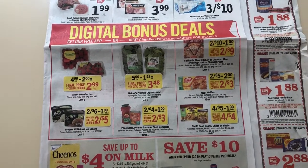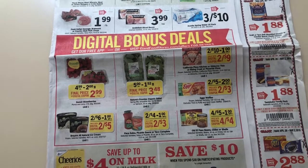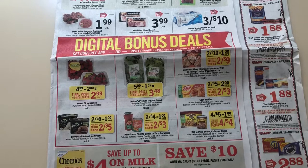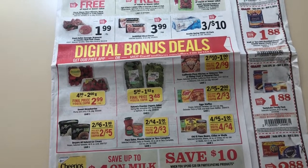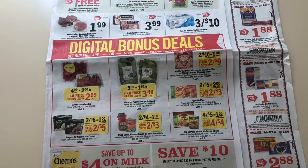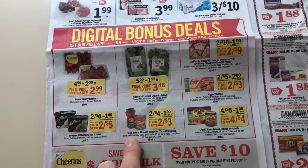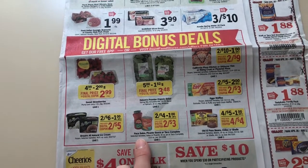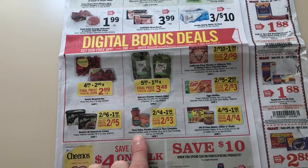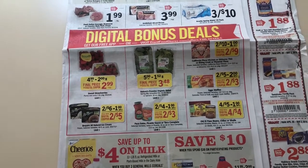They're going to be giving us some digital bonus coupons — those are manufacturer coupons, not store coupons. They just advertise them and you'll see them in your app; they'll say 'digital bonus' or something like that. Now this Pace Salsa — there's a $0.25 rebate on Ibotta, and also a $0.75 on the Texas Pace Salsa.